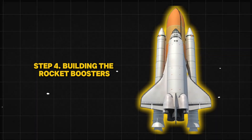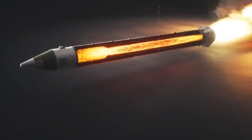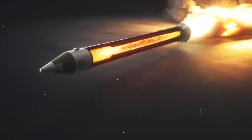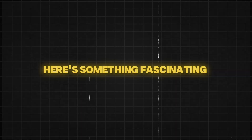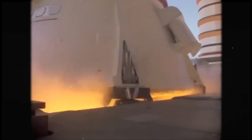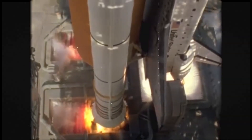Step 4: Building the Rocket Boosters. The space shuttle can't reach space on its own — it needs two solid rocket boosters attached to its sides. These massive boosters provide 80% of the thrust needed for launch. They burn a special solid fuel that creates a controlled explosion. Here's something fascinating: once they are ignited, they cannot be turned off. They keep burning until all the fuel is used up. After two minutes, the boosters separate and fall into the ocean. They are then recovered, cleaned, and reused for future missions.